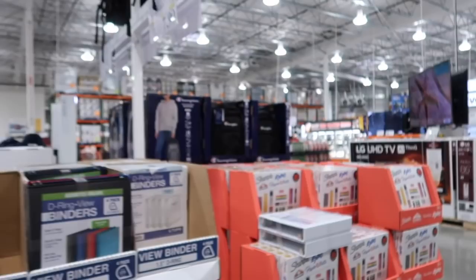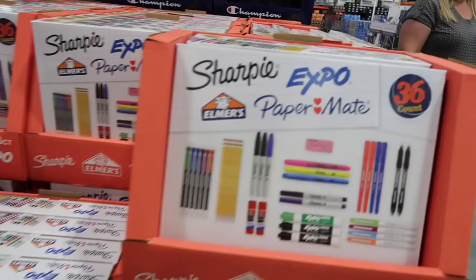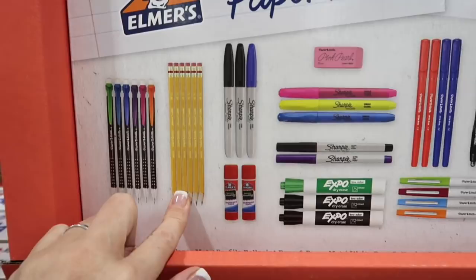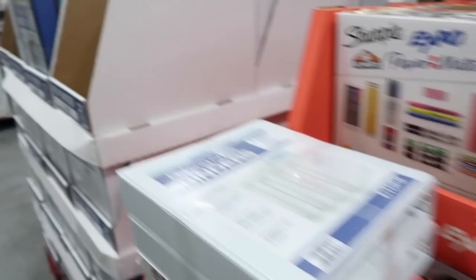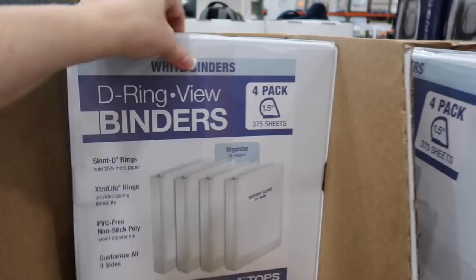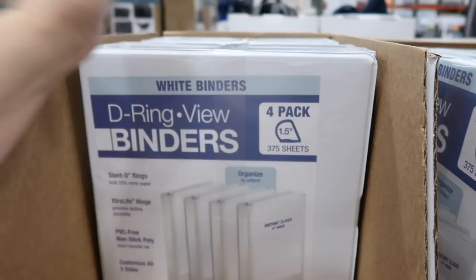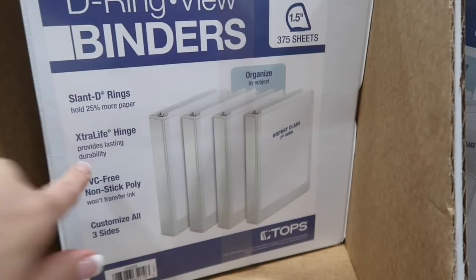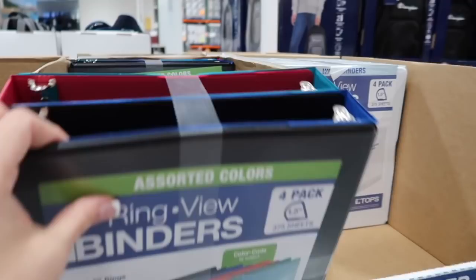Back to school supplies! They have an all-in-one 36-piece back to school bundle, normally $9.99 for $7.99. You get mechanical pencils, regular pencils, Sharpies, glue sticks, dry erase markers, and pens. Then they have lots of binders — a four-pack for $7.99, normally $9.99. Even if you don't have kids, you can use binders to create recipe binders organized by chicken, beef, soup, salads, whatever. They come in multicolors or all white.